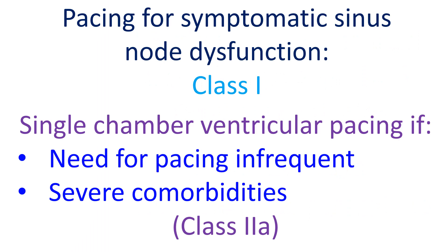In symptomatic sinus node dysfunction with correlation between symptoms and bradycardia, permanent pacing is a class 1 indication. There is no cut-off heart rate or length of pause as an indication for pacing in sinus node dysfunction. If the need for pacing is likely to be very infrequent or the patient has significant comorbidities reducing survival, single chamber ventricular pacing has been given a class 2A recommendation.